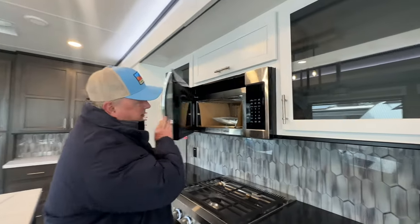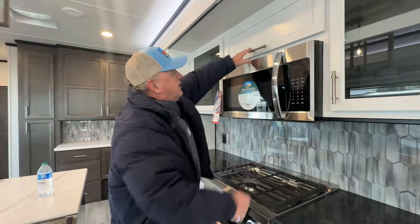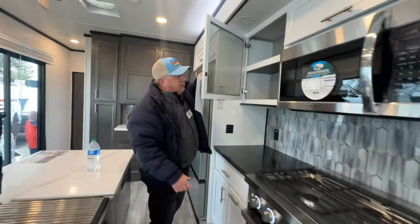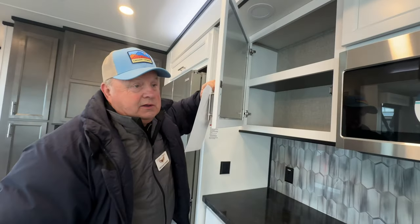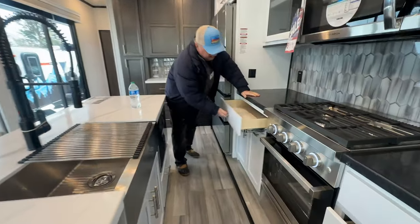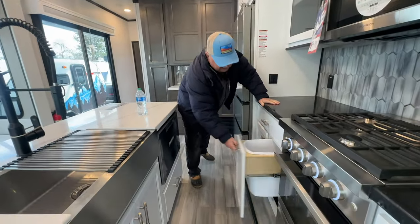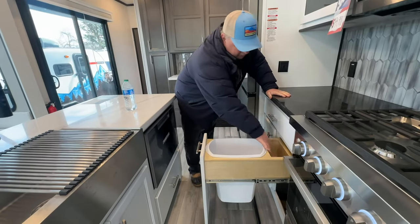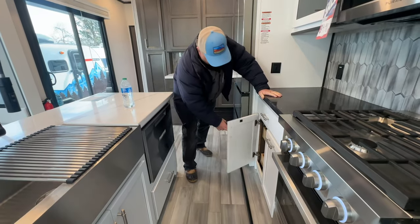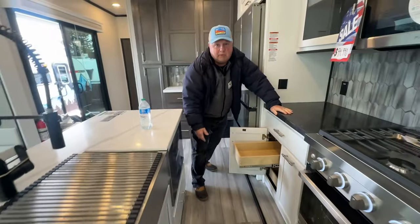As we keep going you come up here — you've got a convection microwave, 30-inch residential, very nice. You've got another storage area up here, plus big cabinets to put your dinner dishes. What's really nice is you've got a big soft-closing drawer, and look — you've got your trash can with a place to put your trash bags. Kind of nice.